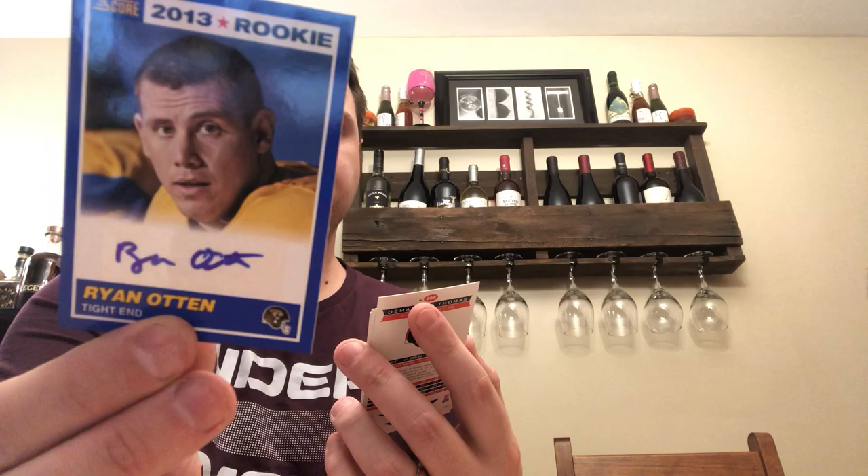Stevie Johnson. Justin Blackmon — yeah, he didn't work out. Jacoby Jones, Victor Cruz, Randall Cobb. Eli Manning again, Matt Forte, Brandon Pettigrew, Rob Gronkowski. We got our hit! Not very exciting — right here. It's not an on-card autograph either, but it is an autograph. It's Ryan Otten, an undrafted free agent out of San Jose State who I don't think ever made any team. An Eagle card — he was signed to the Jacksonville Jaguars. Never heard of him, tight end. That's our hit. Not very good.